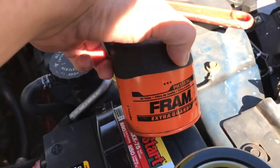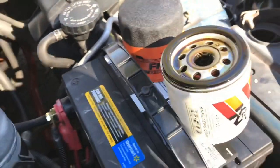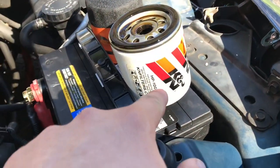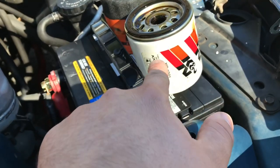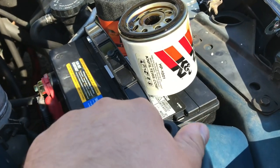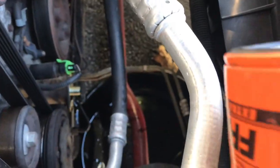Normally I run K&N, but right now when I got the car the guy included a few of these — these are the cheapest you can get, but it'll get me by until the next oil change. I got the bigger, longer one so it'll filter more and last longer.